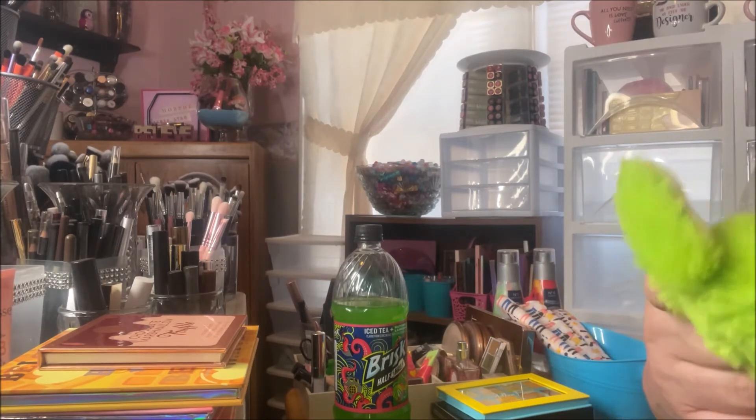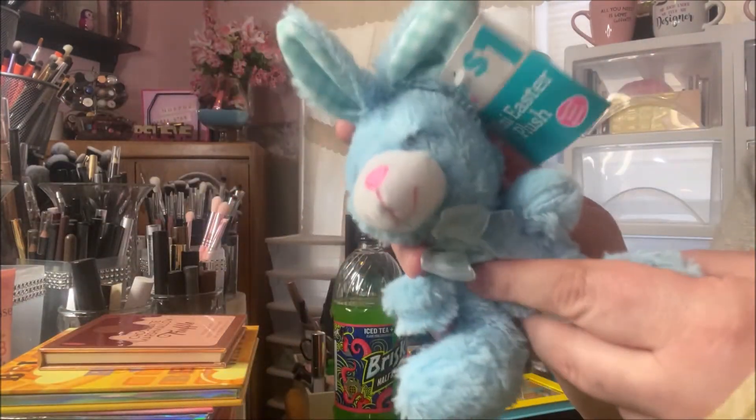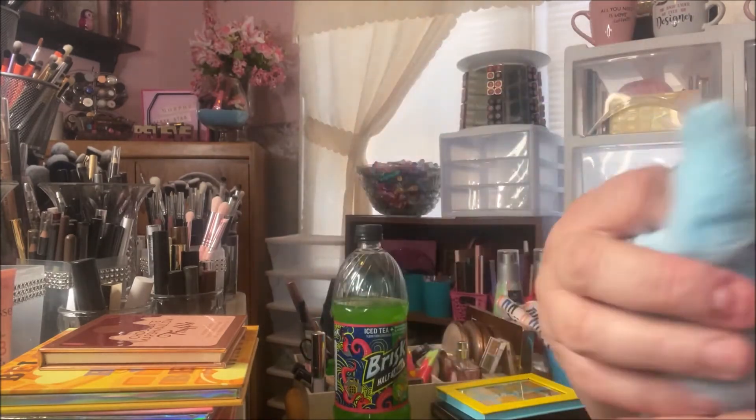I picked up these little happy Easter mini Easter plushy bunnies for a dollar — I got a green one and a blue one. They're so cute! I got them for my puppies and they'll destroy them in no time, but I just wanted to get them a little Easter present.